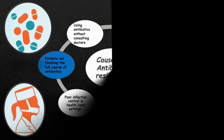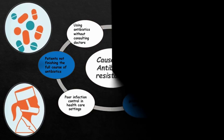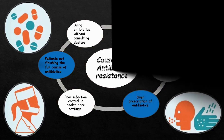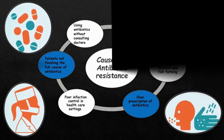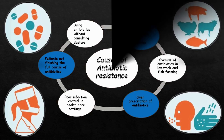Drug resistance has become more common as the use of antibiotics has increased, especially since they are sometimes used without even consulting a doctor. Many patients do not finish the full course of antibiotics, thus ensuring the survival of resistant microbes. A significant source of drug resistance is places like research centers and hospitals, where many antibiotics are used and microbes have a greater chance of developing resistance. Moreover, overuse of antibiotics in livestock and fish farming results in people getting infected by strains of microbes which are more resistant to antibiotics to begin with.